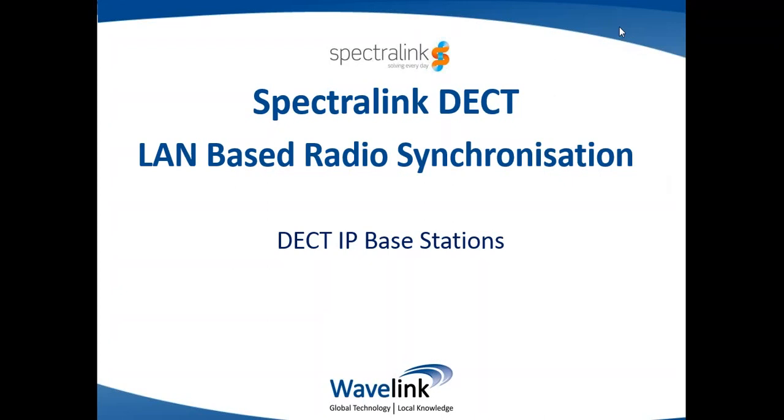Good morning everybody and welcome to this webinar on Spectralink DECT solutions. Today we will be discussing LAN-based radio synchronization, which is not so much a feature as a whole new way of managing synchronization, which is critical in a multi-cell DECT solution.